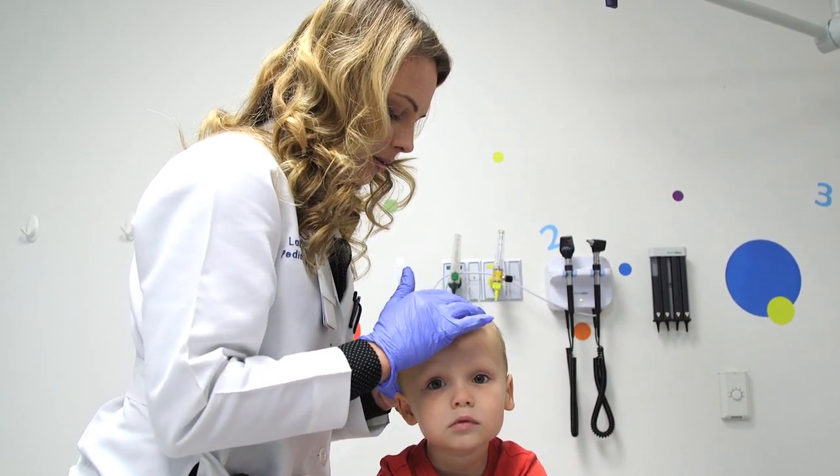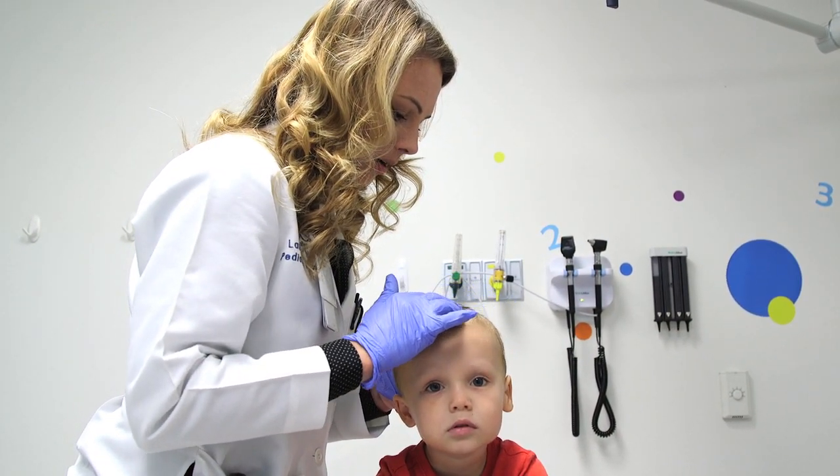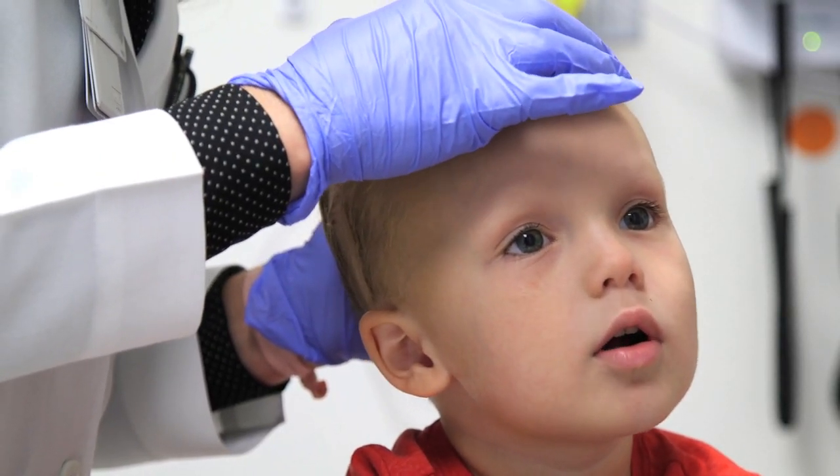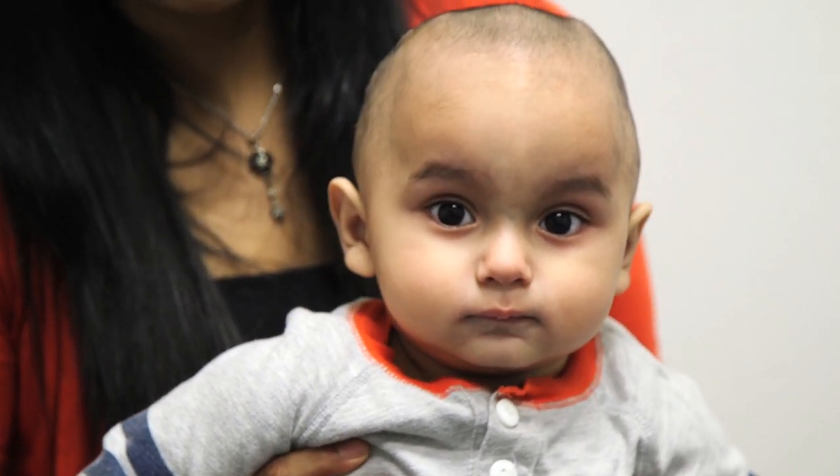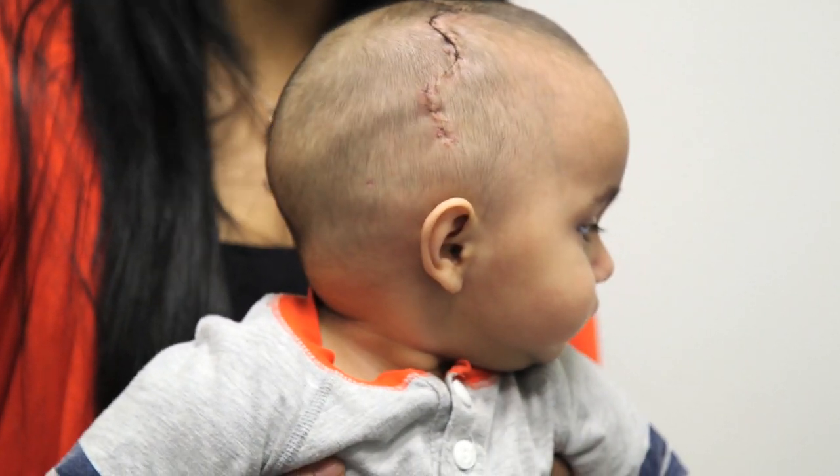These sutures, where the bones come together, are supposed to fuse at different points in life after birth. When they're fused too early and abnormally, the growing brain is pushing the rest of the skull into an abnormal shape.